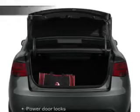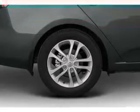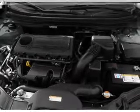Pamper yourself with memory settings. Plus enjoy these notable features that are included in this vehicle: air conditioning, power door locks, power steering, power mirrors, an AM-FM stereo with a CD player, and an adjustable tilt steering wheel.